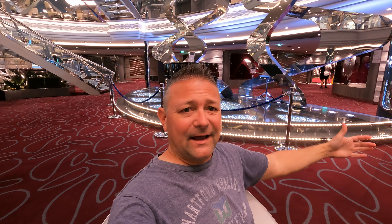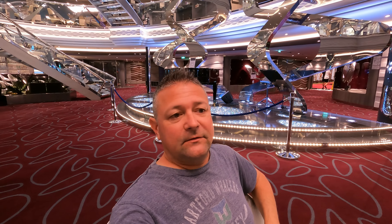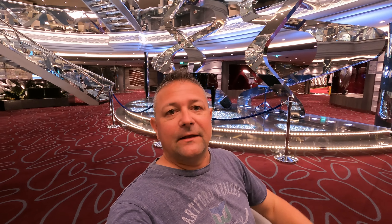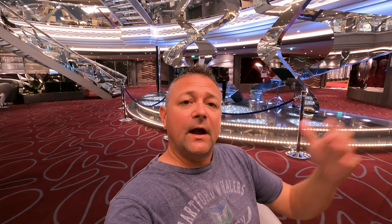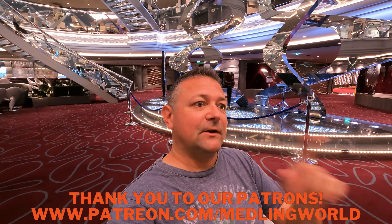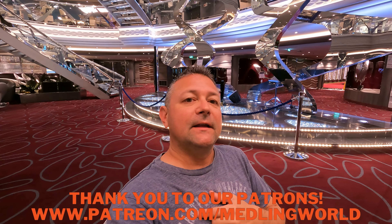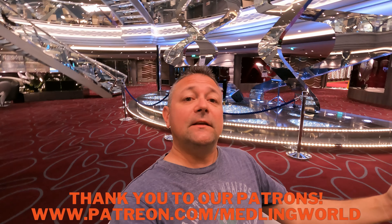If you go down to deck 4, that's the medical area and kind of back-of-house where employees are and where you come off to go to the island — nothing really to see there. Below that is all for crew members. Thank you so much for watching the ship tour. I hope you enjoyed it. This is my first time on the MSC Meraviglia and I gave you the best tour I could. Please take a moment, hit the subscribe button if you haven't yet. See ya!